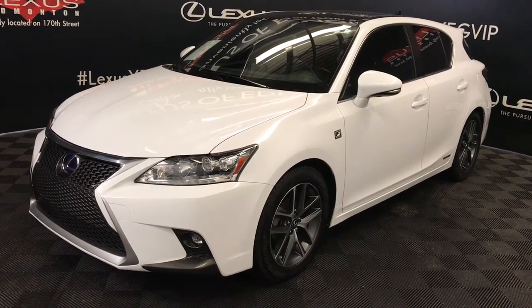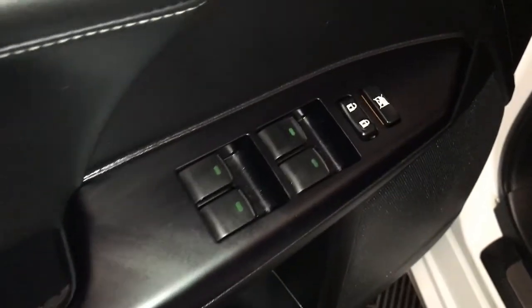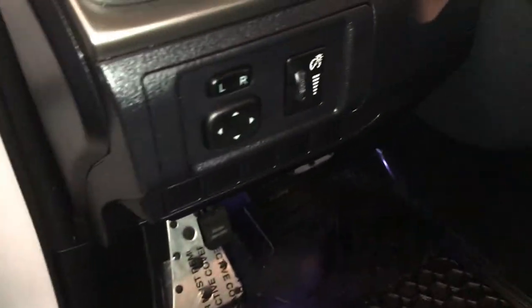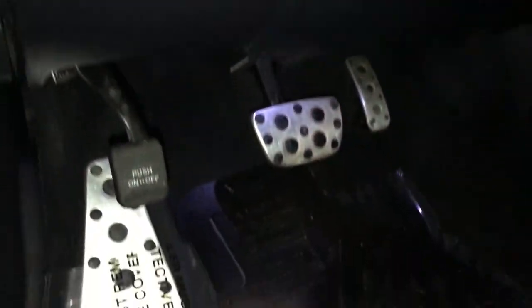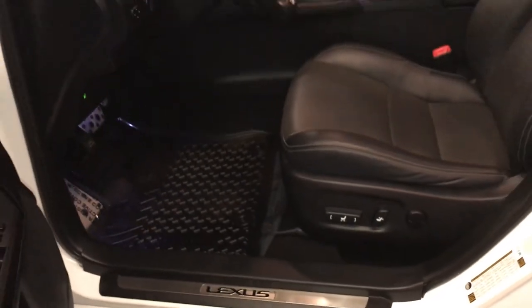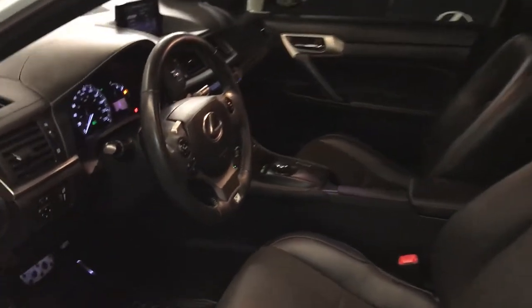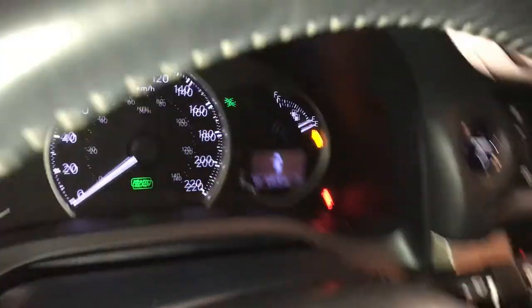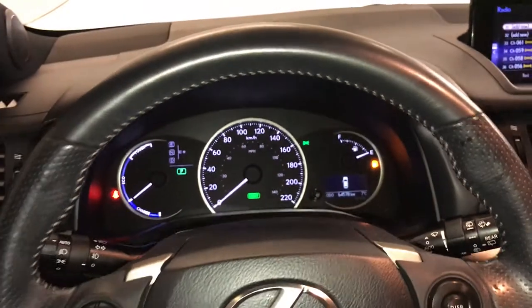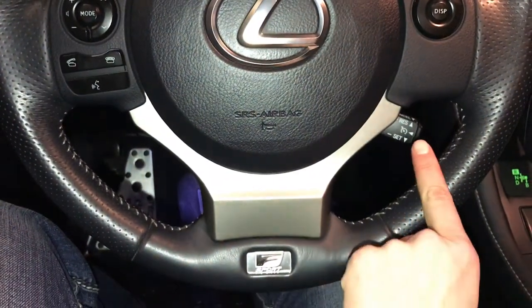This is the F-Sport package. Features include driver's seat memory, powered windows, locks and side mirrors, dashboard lighting controls, gas cap release, sport pedals, power adjustable front seats, driver has a powered lumbar support, eight airbags, tilt and telescopic steering wheel. It's fully leather wrapped with audio controls, hands-free communication and cruise control.